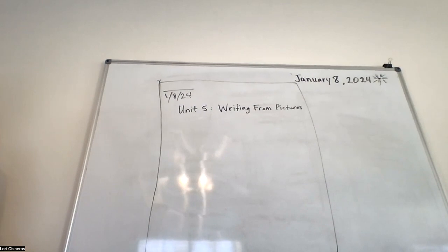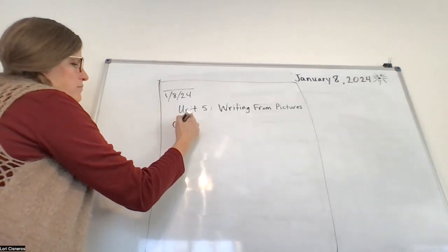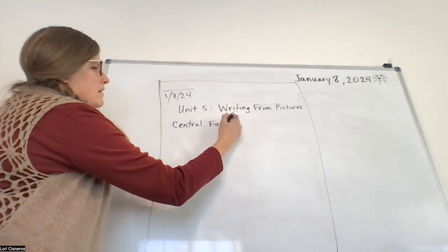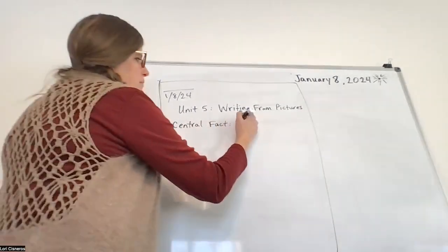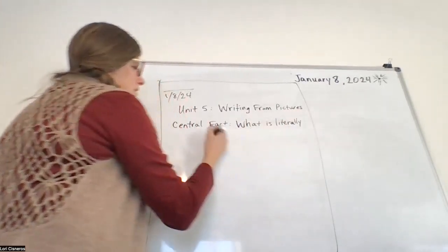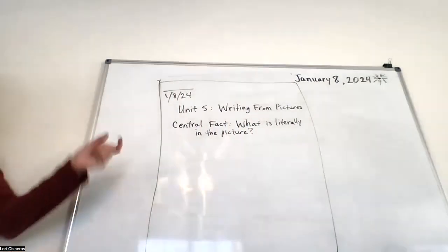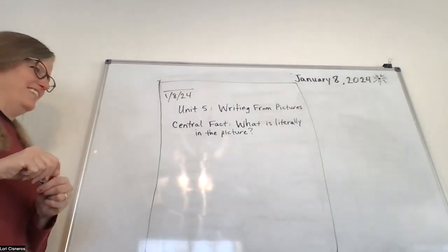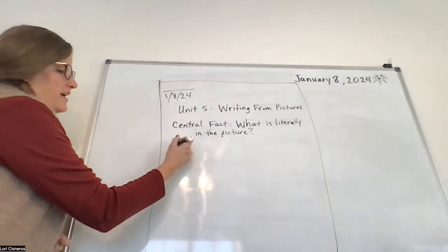Skip a line and go to the edge here and put 'Central Fact.' Remember, central fact is what is actually happening in the picture — what is literally in the picture. We're just kind of taking notes so it doesn't have to be perfect. Then skip a line and put 'Details.'